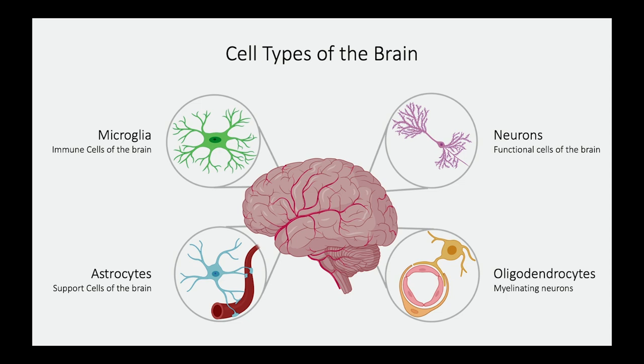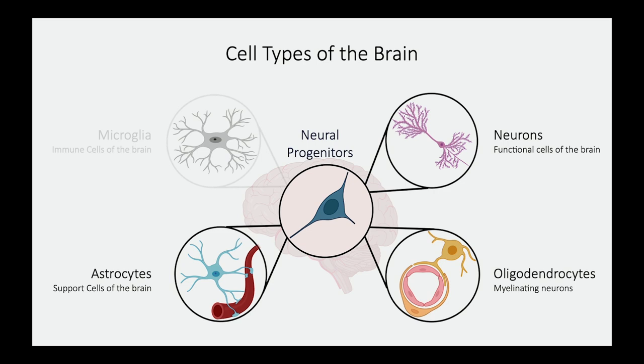Then we have oligodendrocytes, the cells that myelinate or put wraps around neurons so they don't have misguided communication — this is how cells have directed communication in a very strategic way. And then we have microglia, the immune cells of the brain, which surveil the brain and ensure everything is working properly. Interestingly, all three main cell types — neurons, astrocytes, and oligodendrocytes — come from a cell type known as neuroprogenitors.